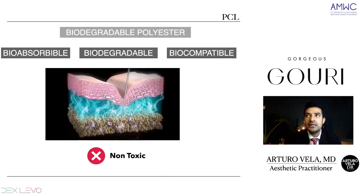Polycaprolactone comes with the needs of anti-aging, with the production of collagen. Having this biodegradable polyester, it comes with characteristics such as: PCL is bioabsorbable in the skin, it's biodegradable and biocompatible. The main characteristic is that it's non-toxic to the human body.